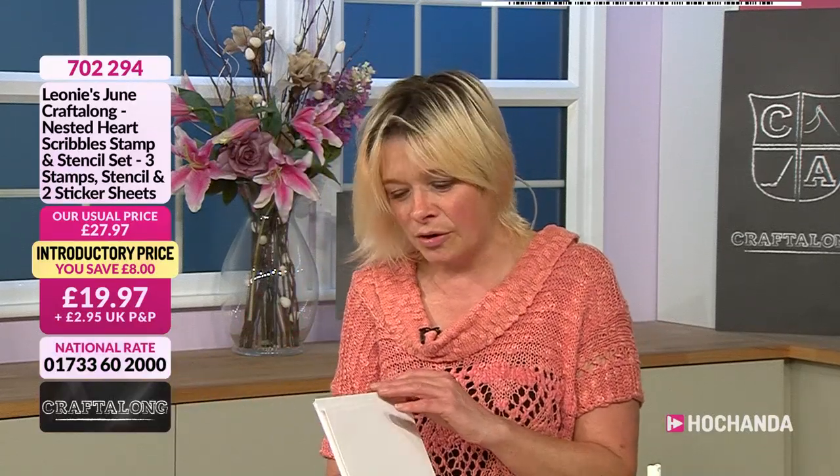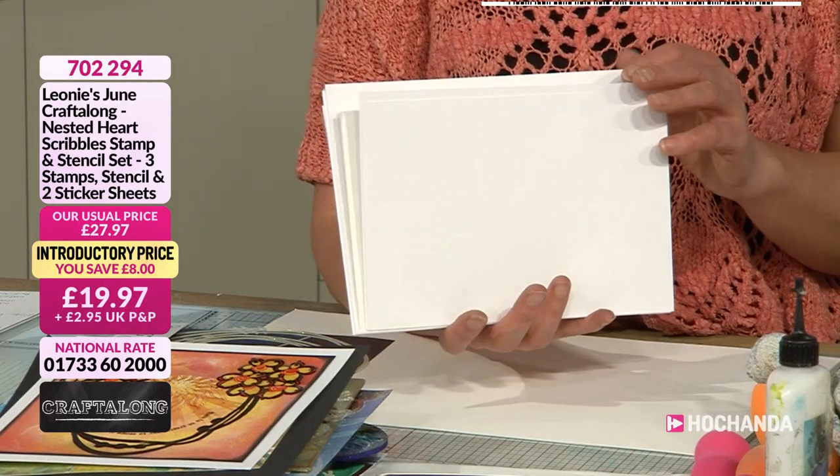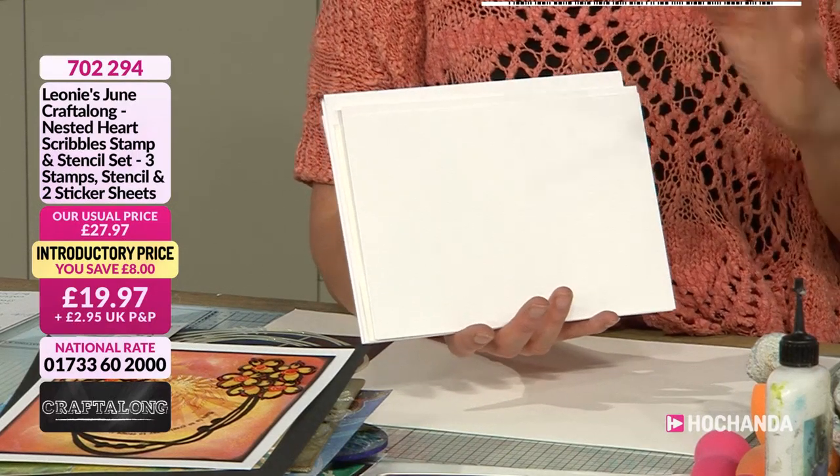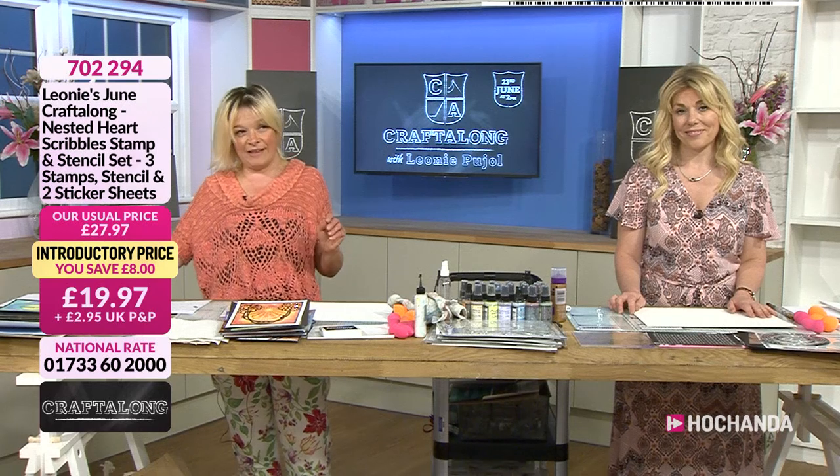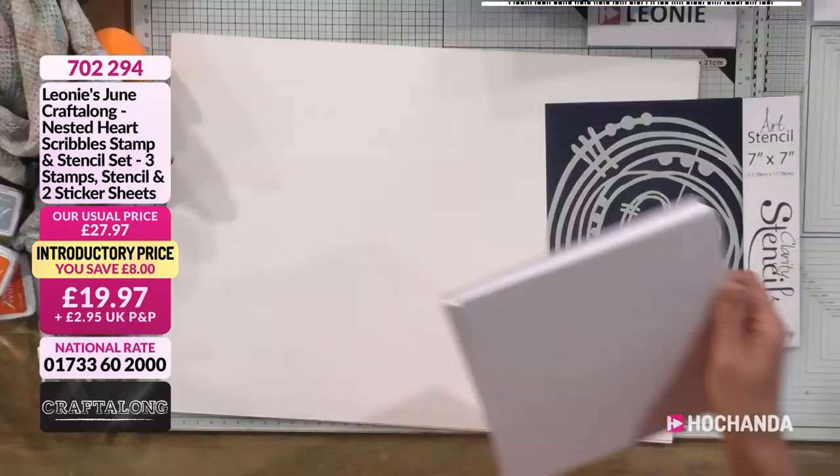I put it on my Facebook what we need, but just in case you didn't manage to see Facebook, I'm going to run through what you need. First of all, it's watercolour cardstock — I've got a bundle cut down to approximately A5. It's not a big deal. If anything isn't right, it doesn't matter. Next, we are going to be using a clarity stencil card.